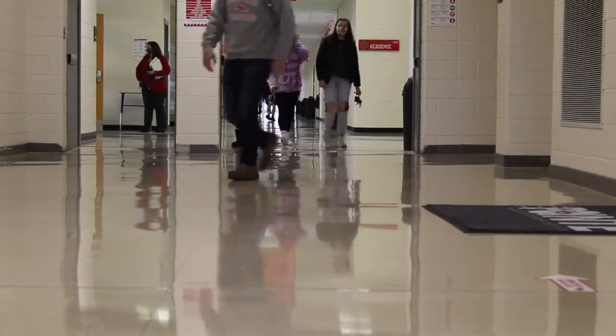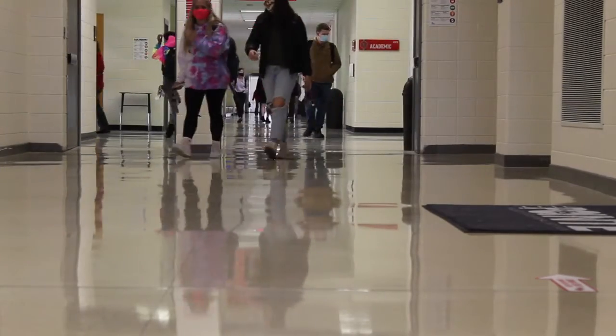South Point students returned to the halls in the midst of a major transition. Earlier in this first semester of the school year, students were given the option to remain virtual or return to campus for their second semester. Based on the results, approximately 845 students are set to return for the second semester.